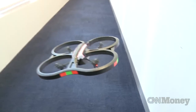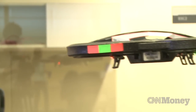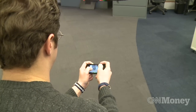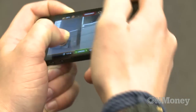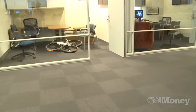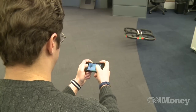Drone technology is moving into the hands of consumers, and the Parrot AR Drone is right out in front. The machine is a flying quadcopter helicopter that can be controlled using your smartphone or tablet. The newest model features improved video capture and the drone can follow a programmed flight pattern. The basic Parrot model starts around $200.